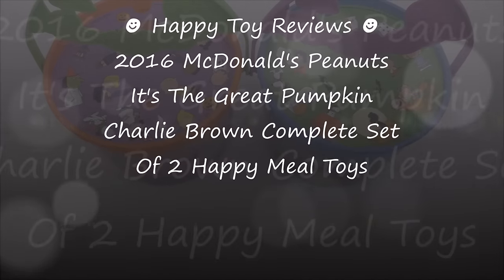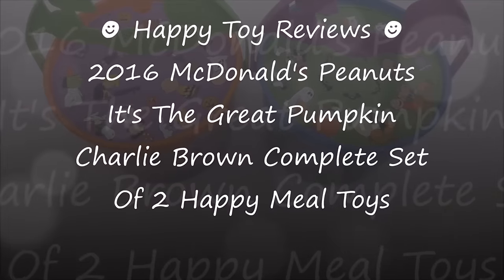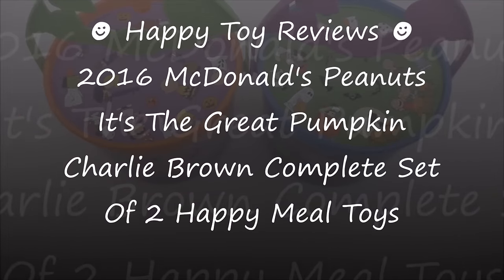Hello everybody, this is Happy Top Reviews, and today we're going to review the 2016 McDonald's Peanuts 'It's the Great Pumpkin Charlie Brown' Complete Set of 2 Happy Meal Toys.